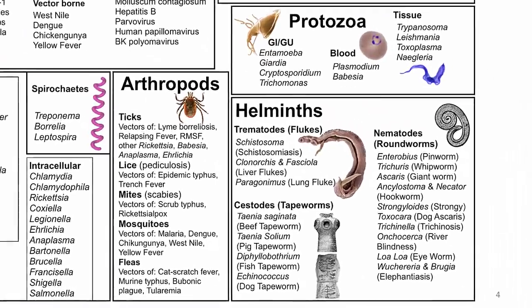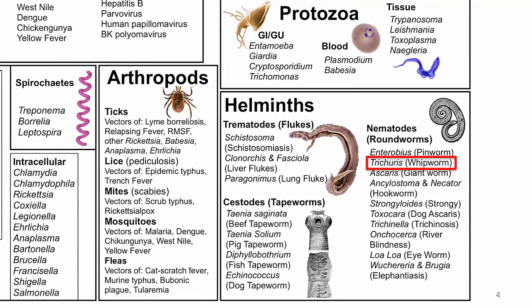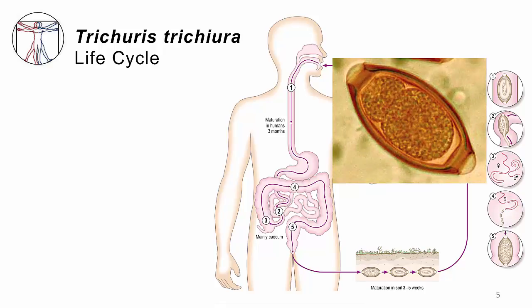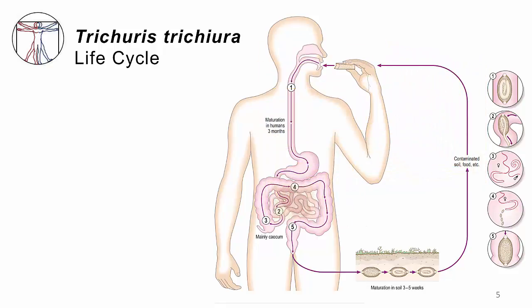Trichuris is the second of the GI nematodes we will learn about. The life cycle begins just like with the pinworm — when a person eats food contaminated with eggs, or using fingers contaminated with eggs. These are microscopically small eggs, invisible to the eye, actually very beautiful — they look like a football with a light bulb screwed into each end. There's nothing else that looks like this in human medicine. Each egg swallowed travels down the gullet, past the stomach, and into the small bowel, where it hatches.